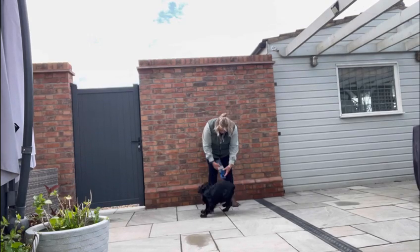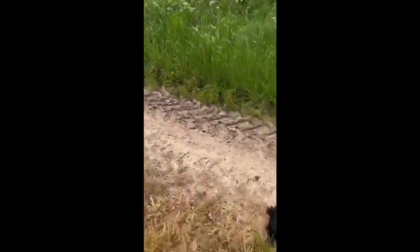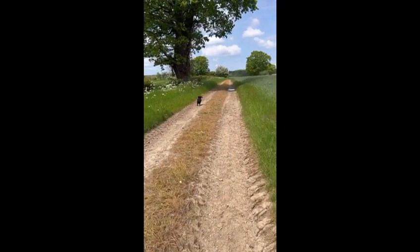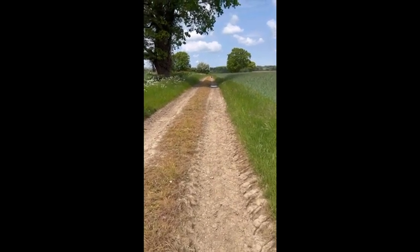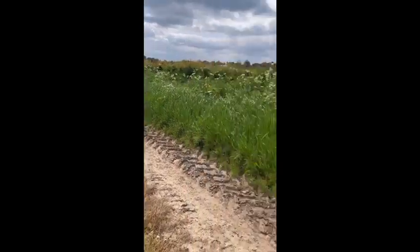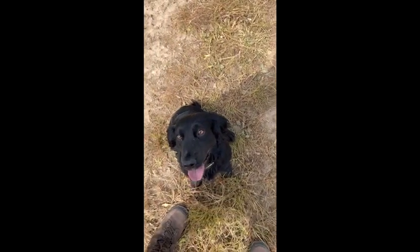We do this several times in the garden and then we take it out into the field. These are my other two cockers sitting and watching while he has his go for a retrieve. I send him out — it's a memory retrieve. He picks it and comes back. Nell and Bertie are still waiting patiently, as if it were the same as a shoot day. He comes back, delivers to hand, and sits. Perfect.